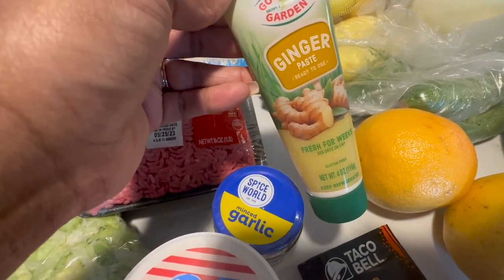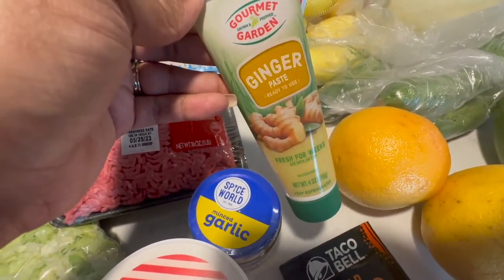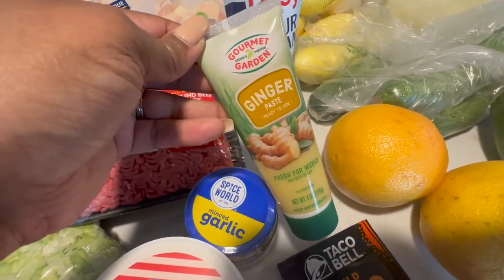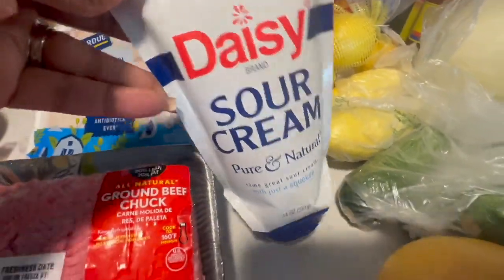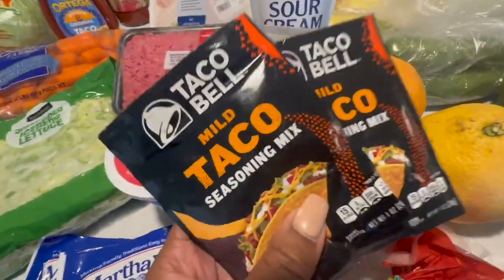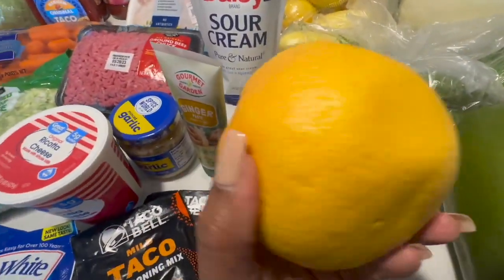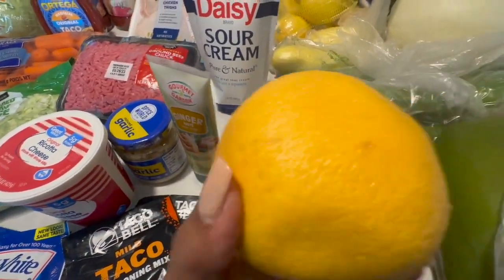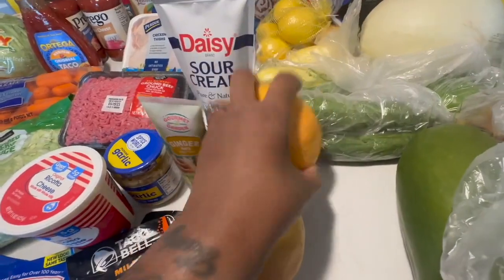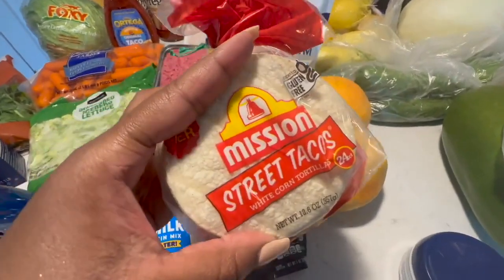I still have not made my curry chicken but I do plan on doing that as a meal this week. I picked up ginger paste versus using real ginger, although I do have real ginger in the fridge. Got some sour cream for the tacos, some taco seasoning — I love this Taco Bell mild taco seasoning. We are trying to incorporate more fruits and vegetables in our diet. I did get two grapefruits.